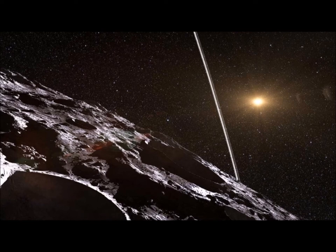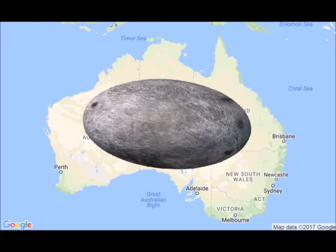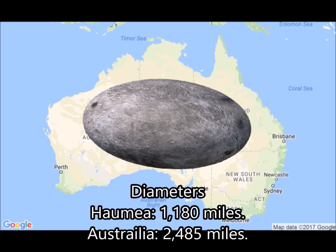The rocky icy planetoid has no atmosphere and no oxygen, so you would need a space suit in order to breathe. And just how big is this rocky planetoid? Believe it or not, it is small enough to fit inside the country of Australia — only 1,180 miles across, while the diameter of Australia is 2,485 miles across.